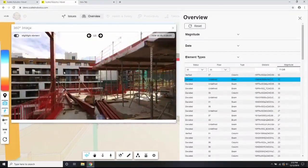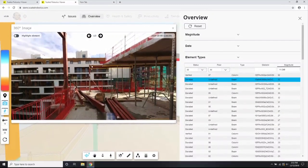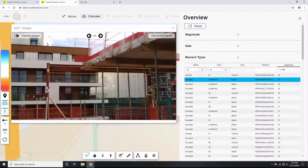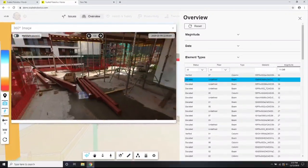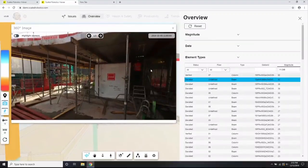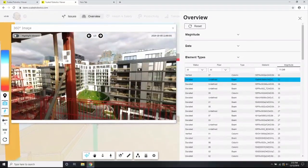All beams look the same, but you can go ahead and highlight this element and now you know exactly what's going on with your site. The really cool bit is this complex analysis is available to all the stakeholders at their fingertips, even before setting foot on site.